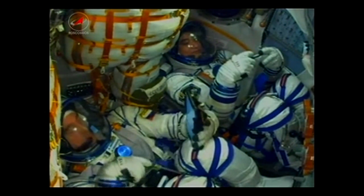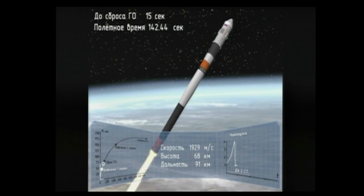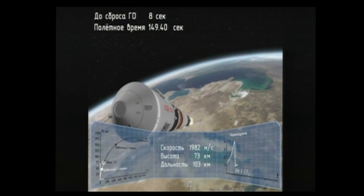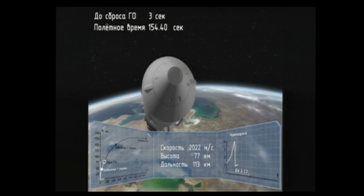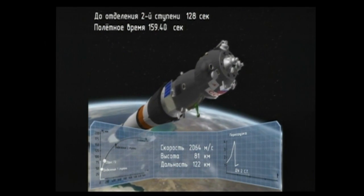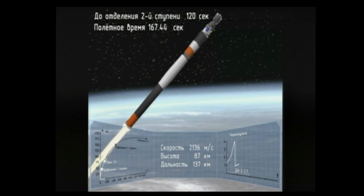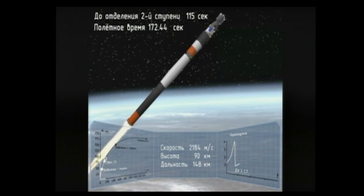One hundred and thirty seconds into the flight, stabilization is nominal. One hundred and fifty seconds into the flight, second stage thrusters are functioning nominally. The team on the ground is reporting the launch shroud has also been jettisoned. The rocket's altitude is 48 miles high.